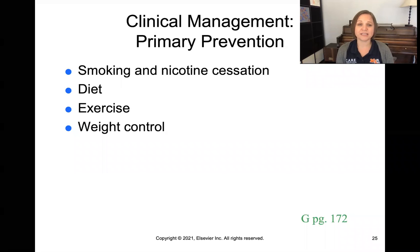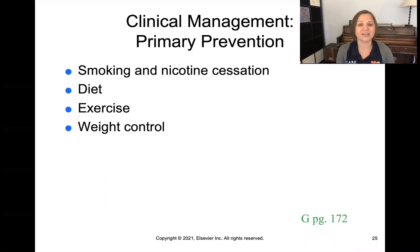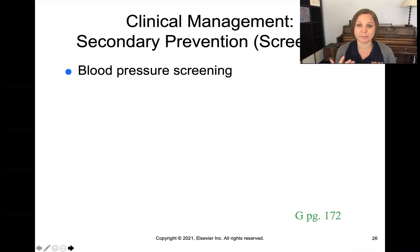Prevention is the primary way we treat this. We want to encourage smoking cessation, a healthy heart diet, regular exercise, and weight control, as these are modifiable risk factors related to perfusion. For secondary prevention — which means screening — the most common, cheap, and accessible approach is blood pressure screening. You can do it at Walgreens or at every clinic visit, and it gives us a good idea of how adequately the body is being perfused.